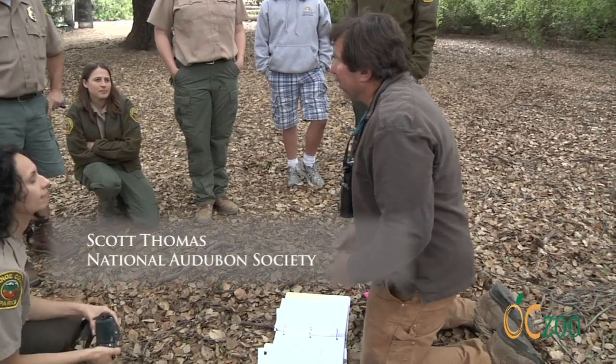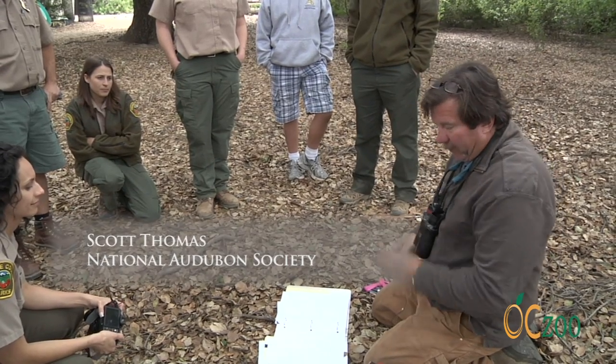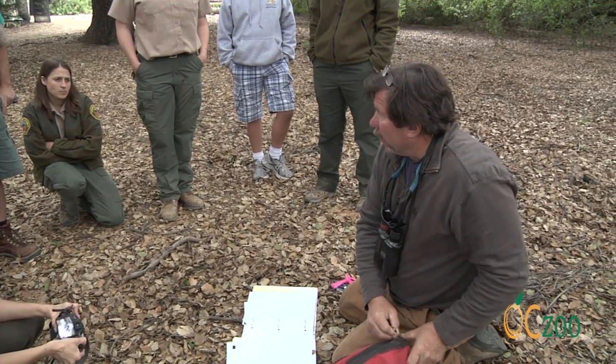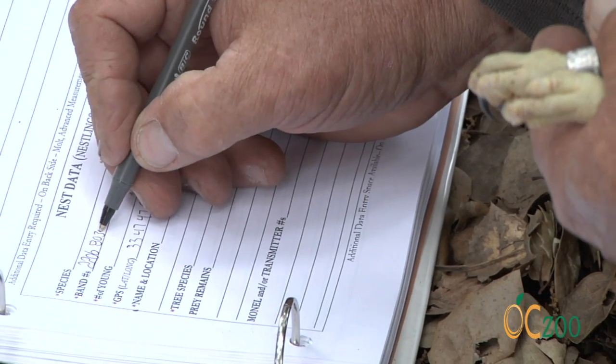It's a mark-recapture study, so we're hoping that somebody will find one of these bands somewhere, whether the bird be dead or alive, whatever the reason. Or we may go out and locate a bird that's got a band, recapture it, and then mark it so we can keep a long-term mark on it.